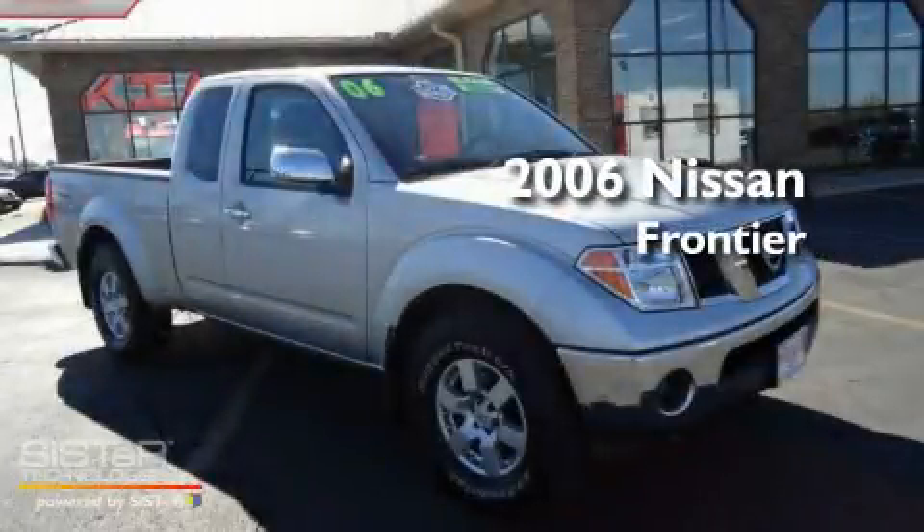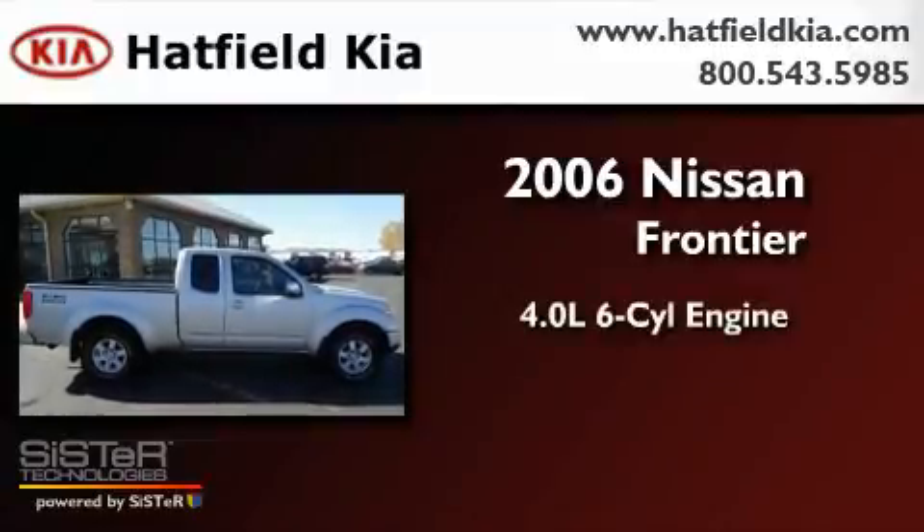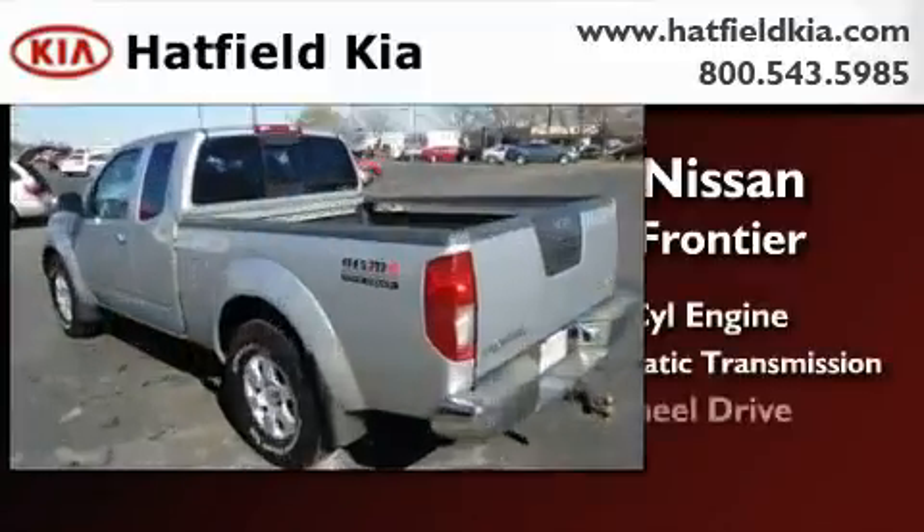This is a 2006 Nissan Frontier. It features a 4.0-liter six-cylinder engine, a five-speed automatic transmission, and four-wheel drive.